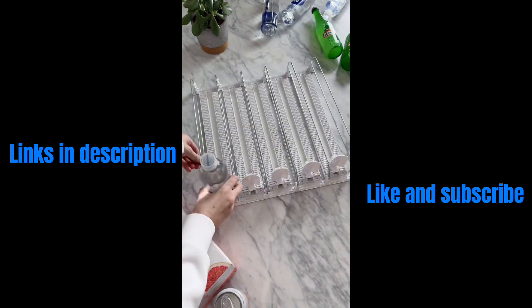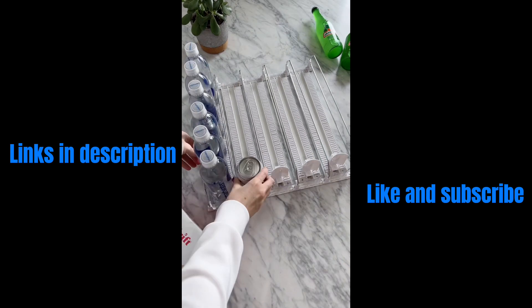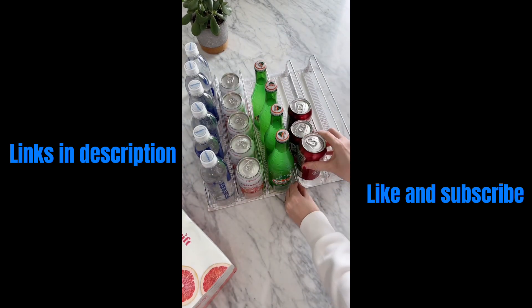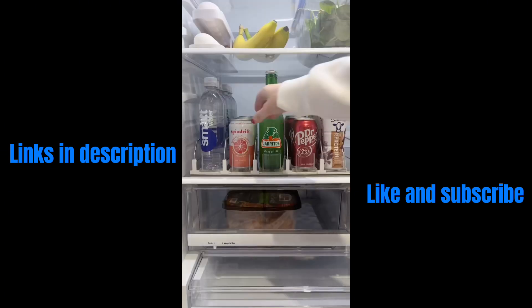Keeping your fridge organized just got easier with this sliding holder. We love that you can use it for all different beverages and even condiments. Each row is customizable in size. See caption below for more information.